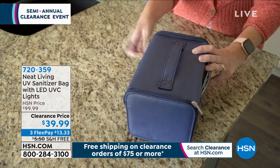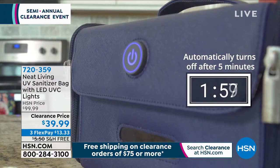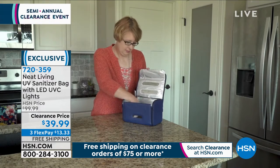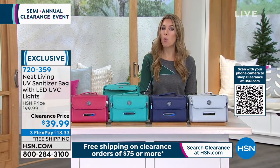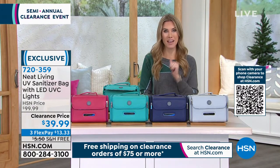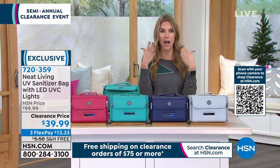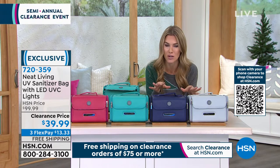Now we're going to talk about sanitizing. That might be a household common term nowadays, but are you actually sanitizing the things in your home that might be cross-contaminating the germs? Think about your keys, your cell phone, the remote control, your wallet, a compact you set down at a restaurant table. All of those things now have contaminants on them, and then you sit in your house, touch them, touch your face and your eyes. We want to sanitize as much as we can with the most professional-grade tools.